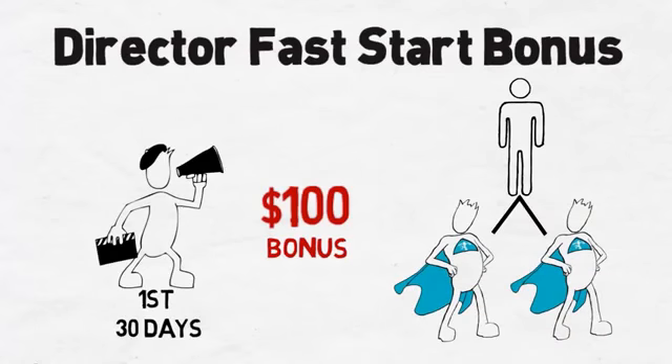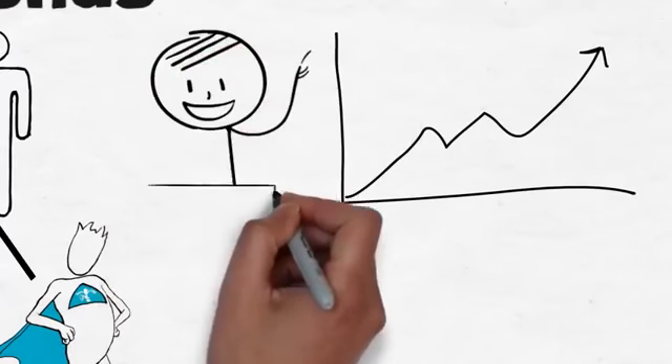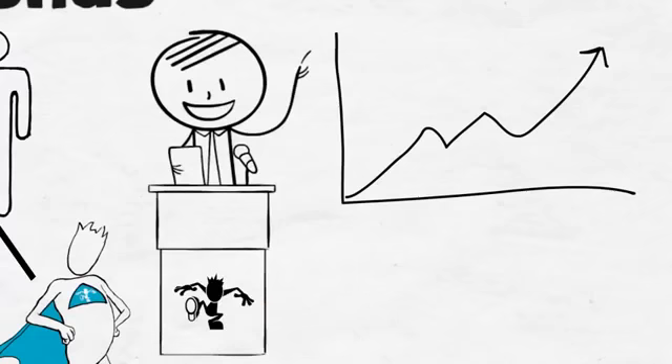This is achieved simply by enrolling just one super affiliate on your right leg and one on your left. This will not only get your business into profit quickly, but your feet on the path to the next level of success simply by teaching others to do the same. How simple is that?